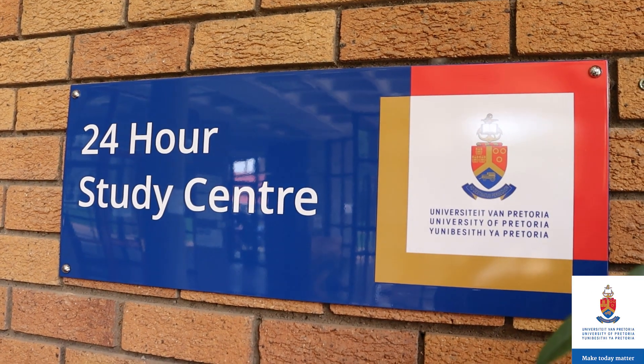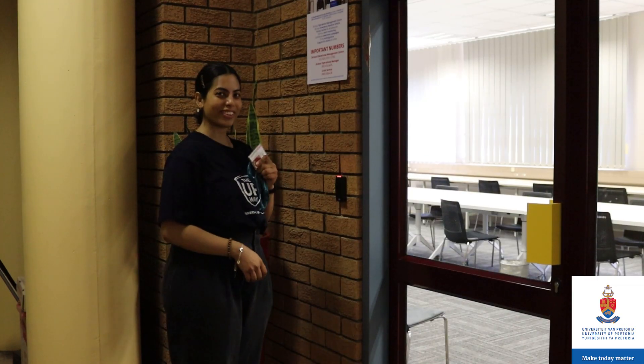But before we enter the library, let's first visit the 24-hour study centre. Tap your student card to gain access.